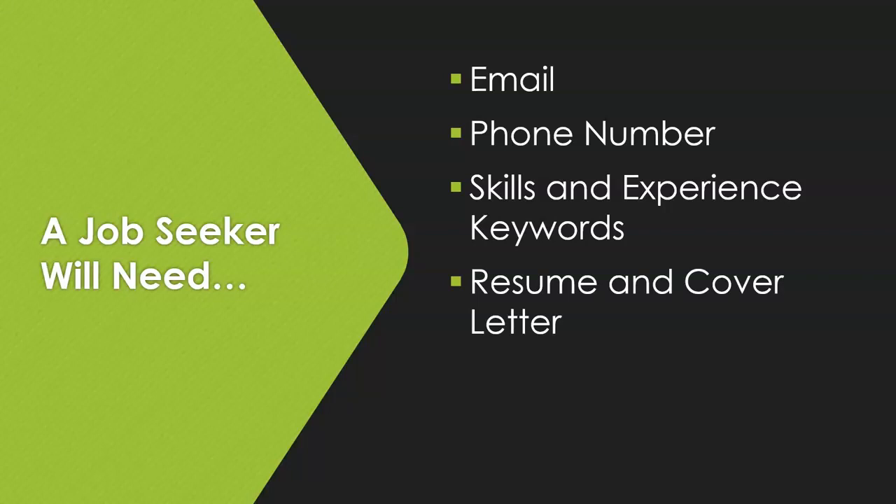You will want to have a resume, cover letter, and references ready as a file on your computer to upload in case you need them. When you are filling out an application online, especially for a professional position, they will almost always want one or all of these things and will want you to upload them on that application. I hardly ever see cases anymore where they want you to email them the resume. You can save it as a PDF on your computer, a flash drive, or email it to yourself so that you always have it on hand wherever you are.